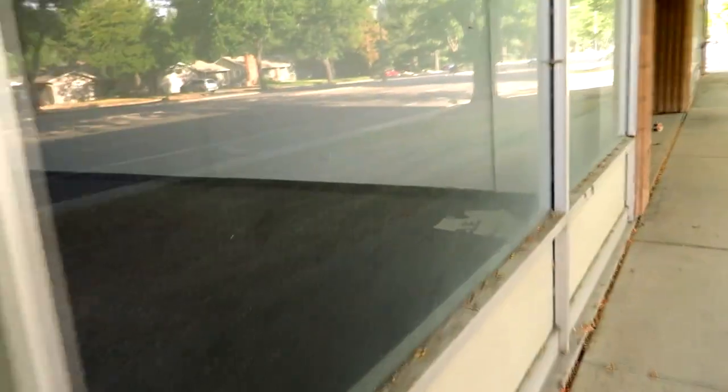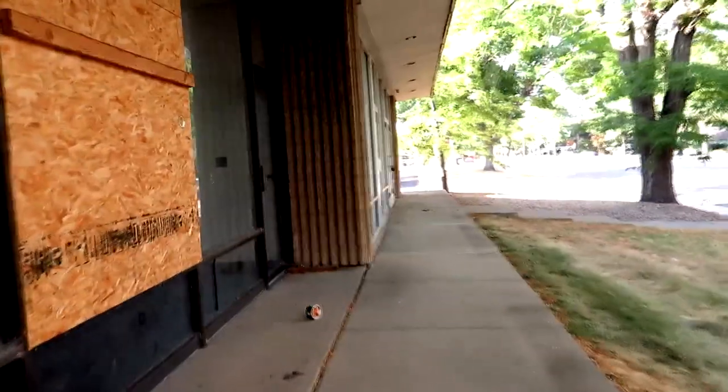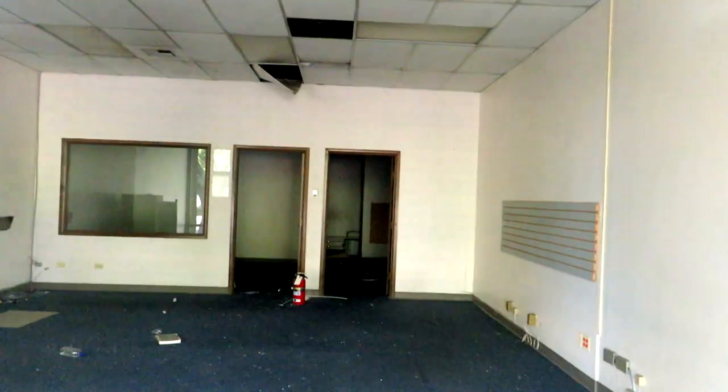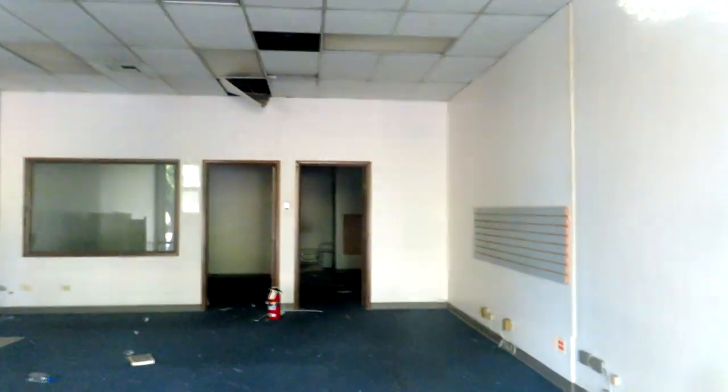I don't know what these businesses were. We're getting close to the Cricket already. Yeah, it's another empty room. This one almost looks like it could have been like a post office. I don't think it was, but it certainly looks like it could have. But a little bit messy. Ooh, gunshot - look at that.